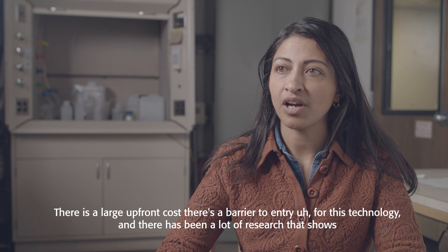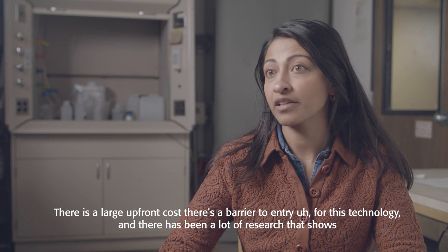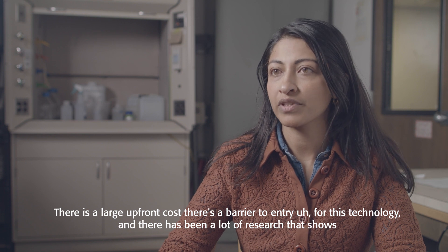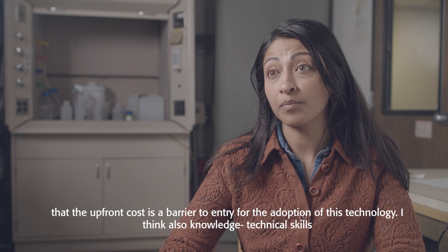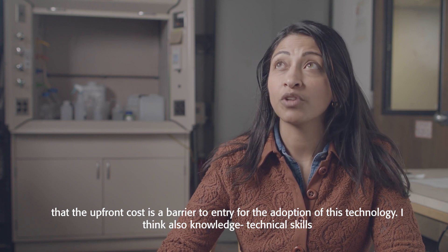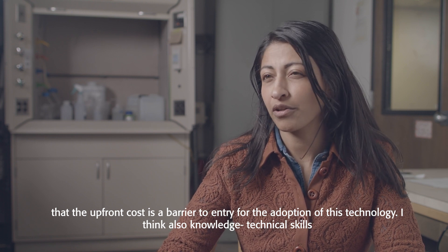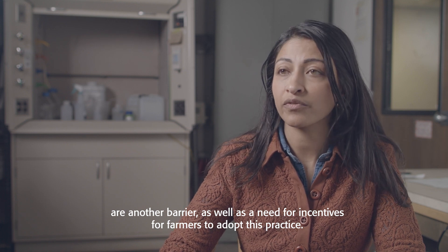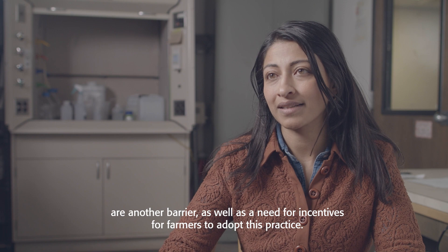There is a large upfront cost — a barrier to entry for this technology — and research shows that the upfront cost is a significant barrier to adoption. Technical knowledge and skills are another barrier, as is the need for incentives for farmers to adopt this practice.